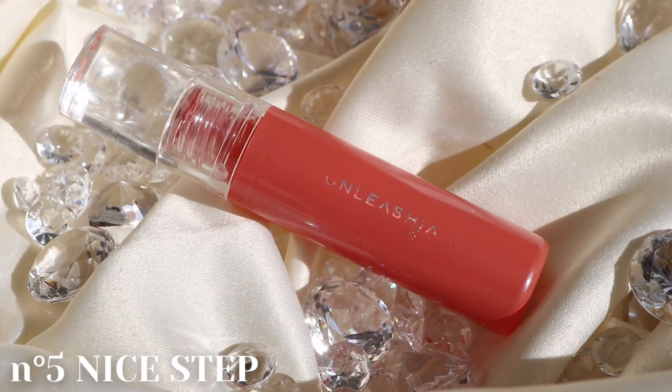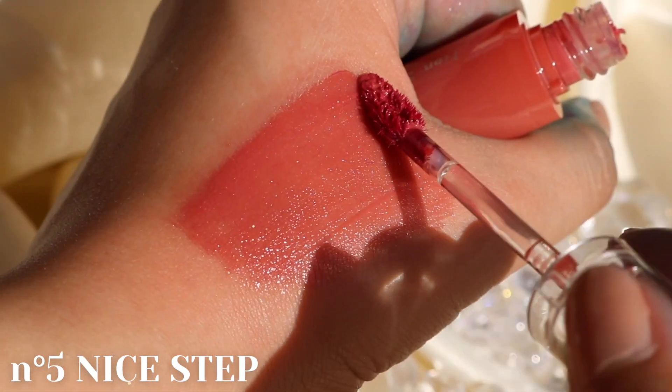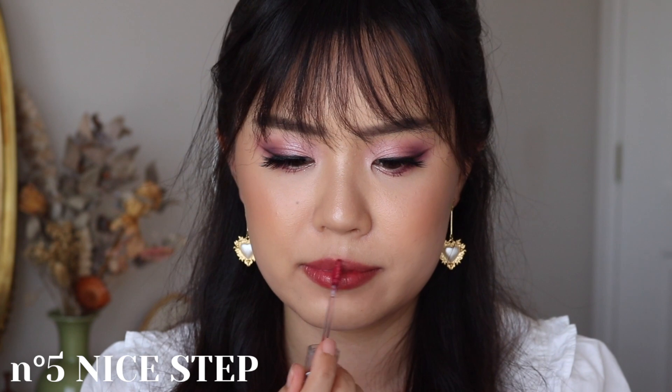And lastly, No.5 is called Nice Dip. This is a soft coral shade with pink and gold pearls, and this would have to be my favorite shade out of all five. I love a good coral peachy lip color.